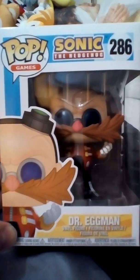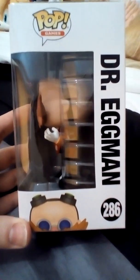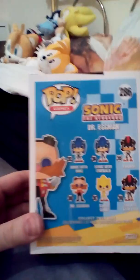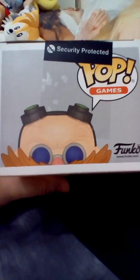And if we look around here, that's Dr. Eggman — volume 286. Turn it around and there's all the other side stuff — you need to collect them all. It really reminds me of like Pokémon, you know, like you gotta catch them all, or collect them all. And on the top here's Eggman.